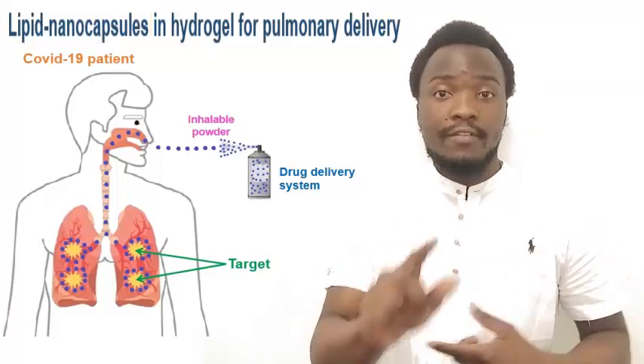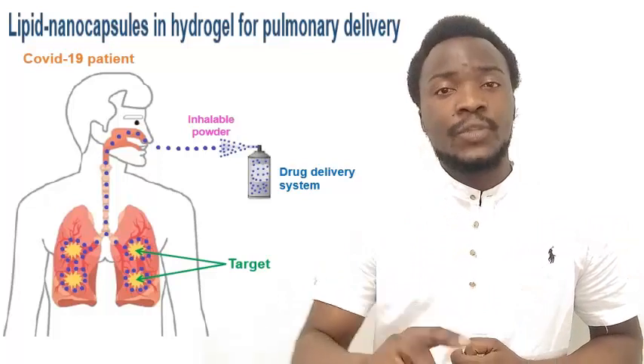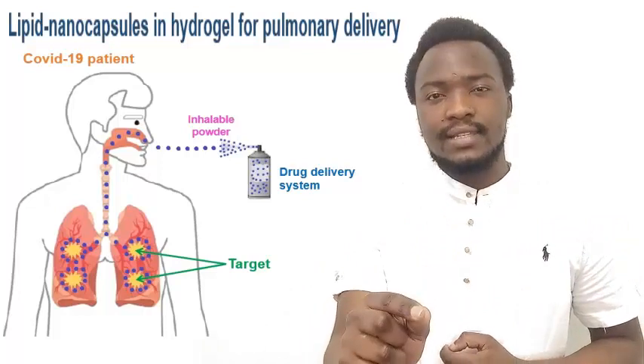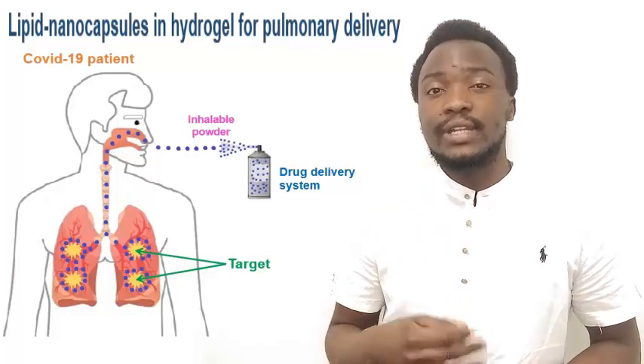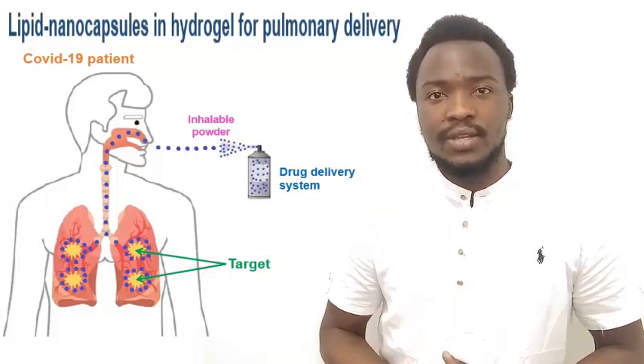So far, we have applied the Design Expert software to the design and optimization studies, and it helped to build a reduced space cubic model that predicts the desired features of lipid nanocapsules.